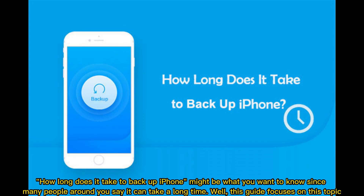How long does it take to backup iPhone might be what you want to know, since many people around you say it can take a long time. This guide focuses on this topic.